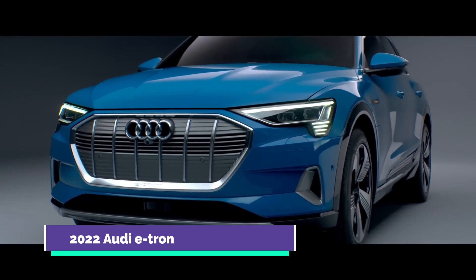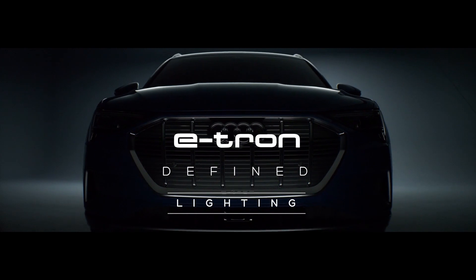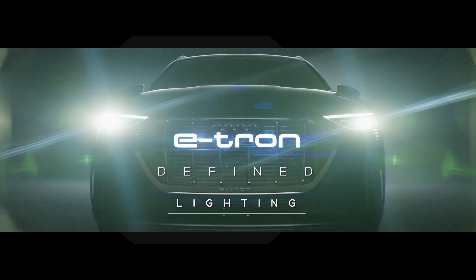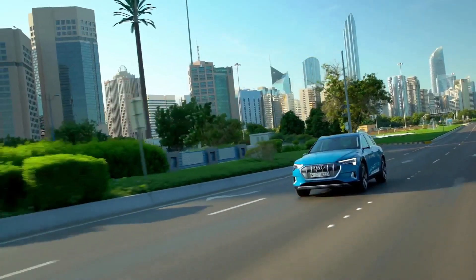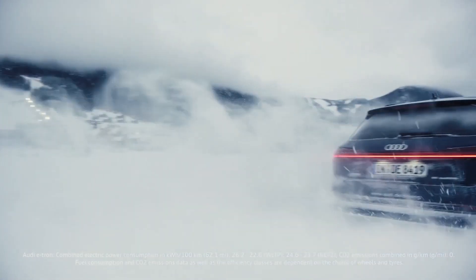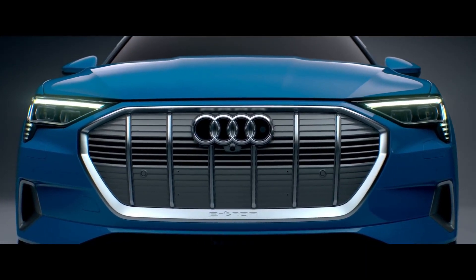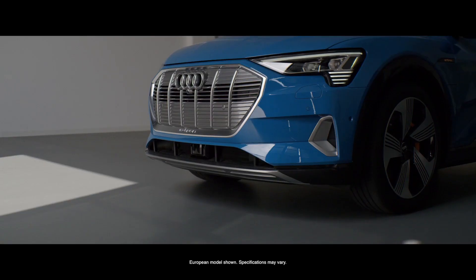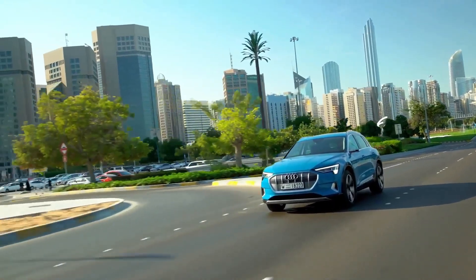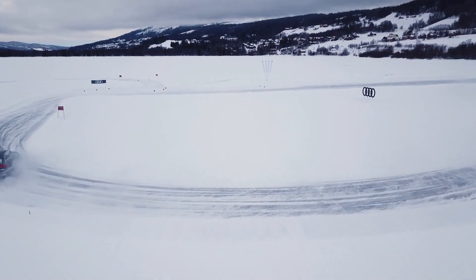The 2022 Audi e-tron is one of the most fantastic luxury electric SUVs, fully packed with the comfort and maximum performance you would expect from an Audi Q7 but powered by electrons rather than internal combustion. The most significant improvement is an additional 18 miles of EV range for a total estimate of 222 miles. The Audi e-tron is the electric SUV for you if you are looking for a car that feels genuinely premium.